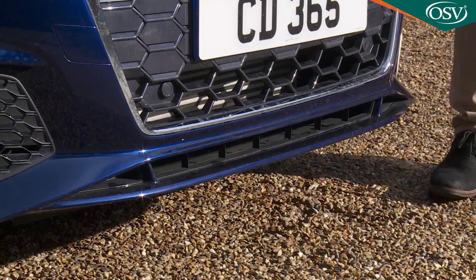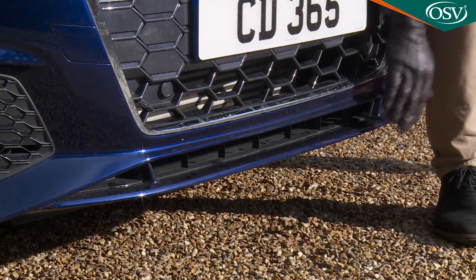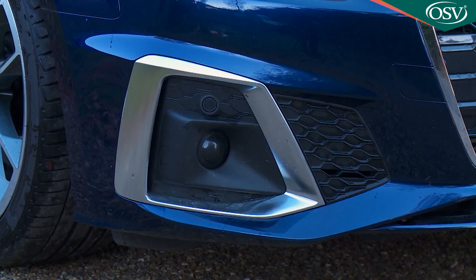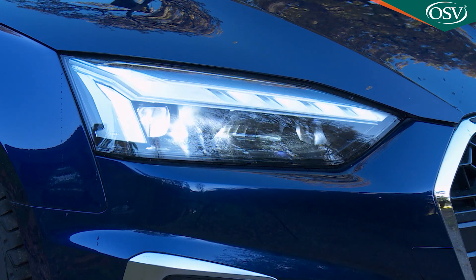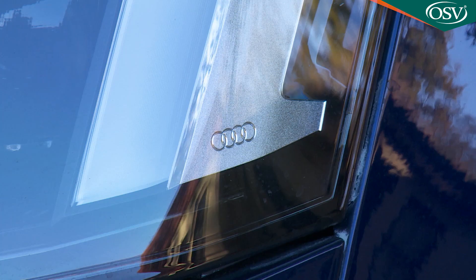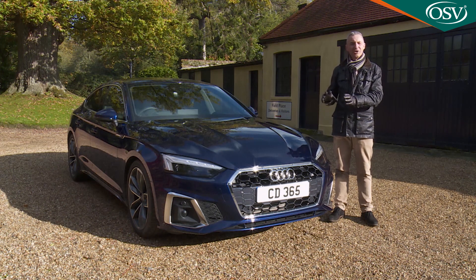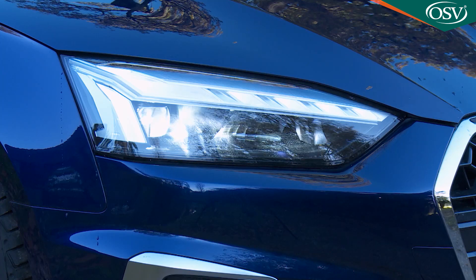A bold blade forms the lower edge of the bumper, featuring larger corner inlets trimmed with matte aluminium inlays on this S-line variant. The slim headlights are now exclusively of the full LED variety, and they can be specified with Audi's clever Matrix LED headlamp system, where 18 LEDs shine through two lenses, creating several million light distribution variations which constantly change depending on ambient conditions and the position of other road users.